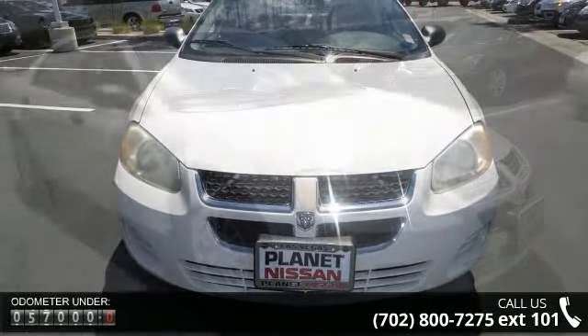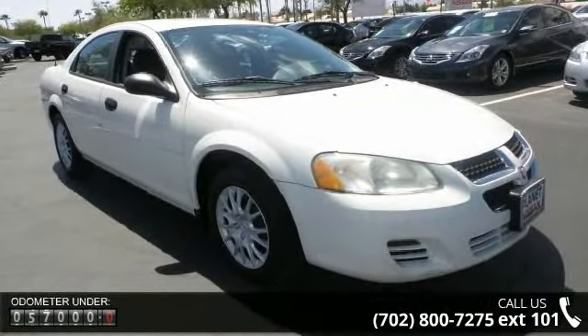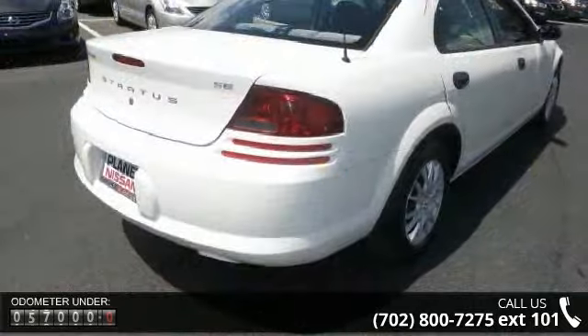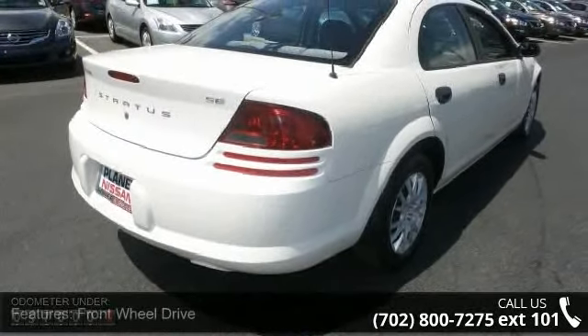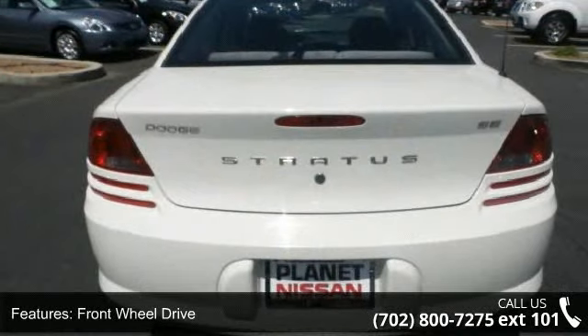Some of the top features included with this vehicle are front wheel drive, wheel covers, steel wheels, power steering, bucket seats, pass-through rear seat, rear bench seat, adjustable steering wheel, power windows and power door locks.